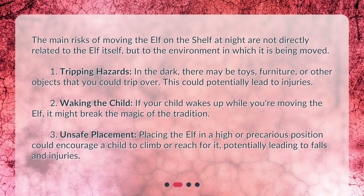Waking the child: If your child wakes up while you're moving the Elf, it might break the magic of the tradition. Unsafe placement: Placing the Elf in a higher, precarious position could encourage a child to climb or reach for it, potentially leading to falls and injuries.